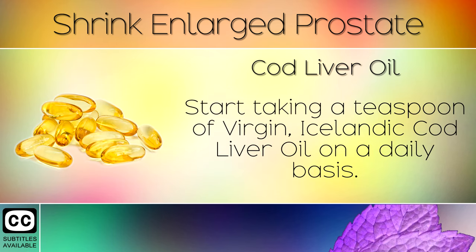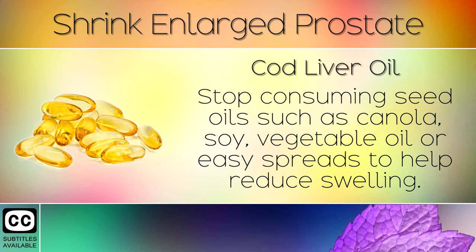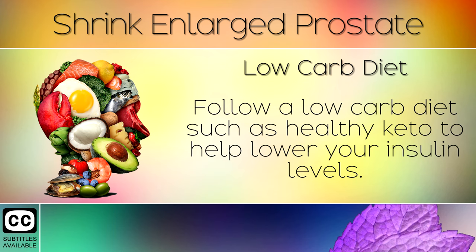Remedy 6: Cod Liver Oil. Start taking a teaspoon of virgin Icelandic cod liver oil on a daily basis. This helps to balance your omega-3 to omega-6 ratio in the body. Stop consuming seed oils such as canola, soy, vegetable oil, or easy spreads to help reduce swelling.